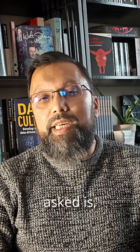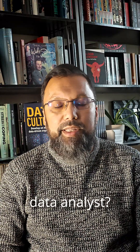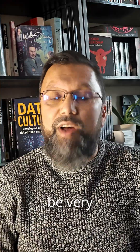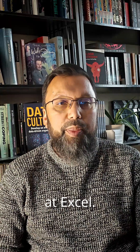One of the most common questions I get asked, especially from graduates or people who want to become data analysts, is what skills do they need? Now there are some fundamental skills. One of those is Excel. You have to be very good at Excel — if you're not good at Excel, I wouldn't think about applying for a data analyst job. So become very good at Excel.